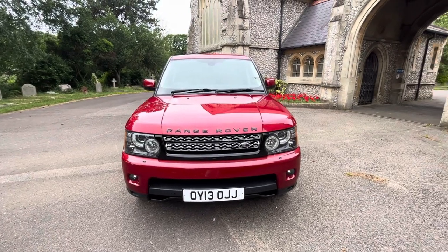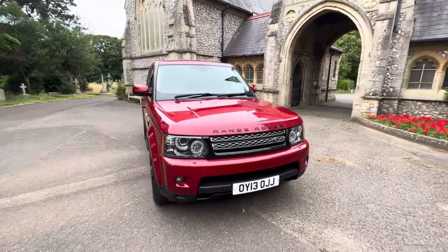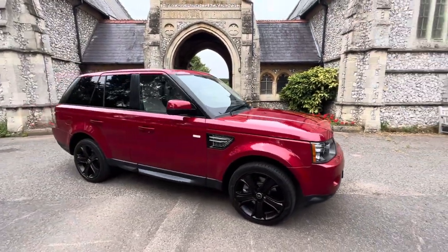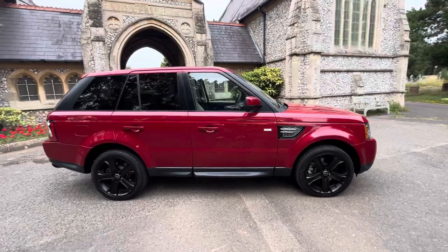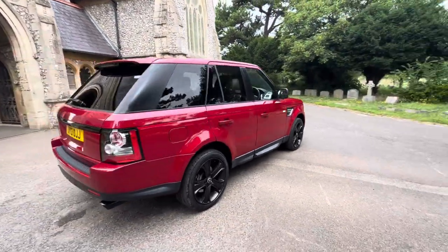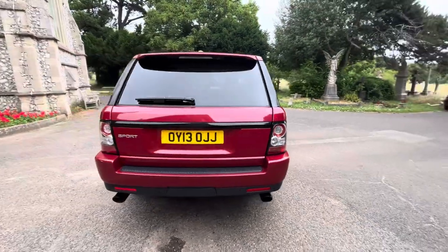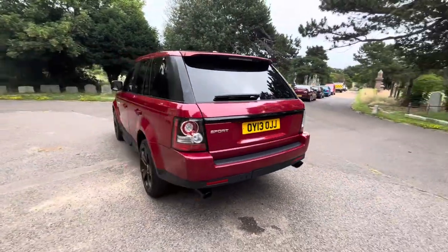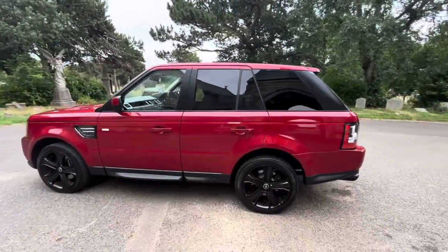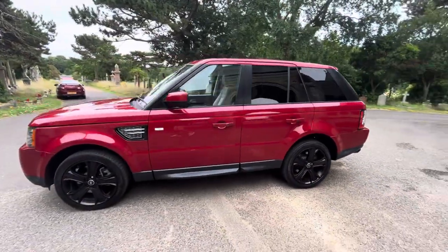Here we have an absolutely stunning example of a Land Rover Range Rover Sport 3-litre HSE Black Auto, finished in a gorgeous deep metallic red with beige leather perforated interior and five-spoke black gloss alloy wheels. It's on a 2013 diesel automatic doing just over 54,000 miles and comes with full and up-to-date service history based on mileage intervals with eight services.